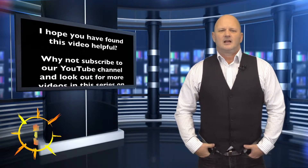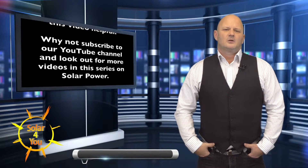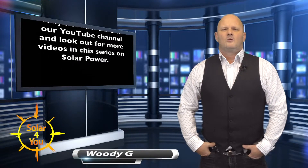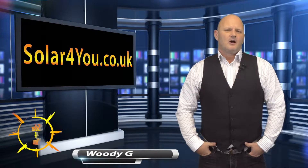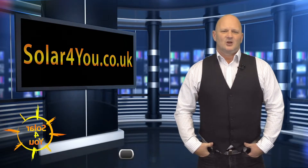I hope you have found this video helpful. Why not subscribe to our YouTube channel and look out for more videos in this series on solar power. Thanks for watching, I'm Woody G and I look forward to catching up with you again soon.